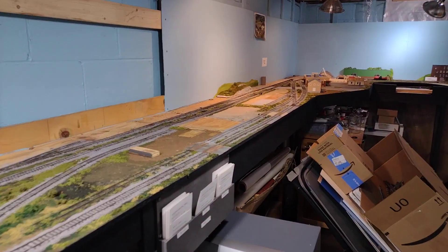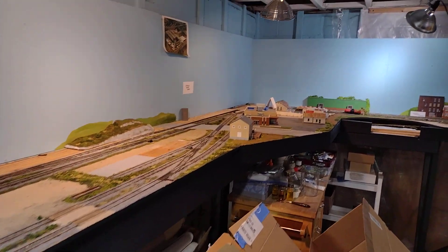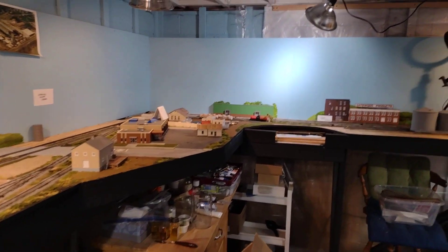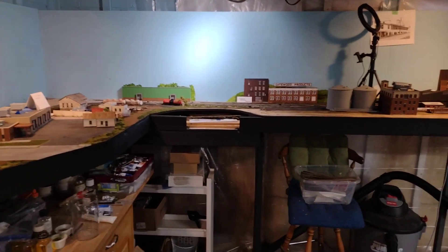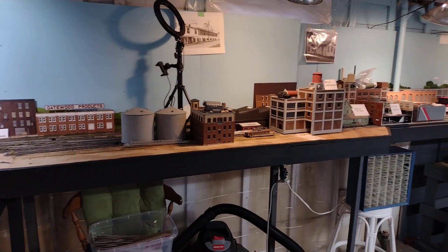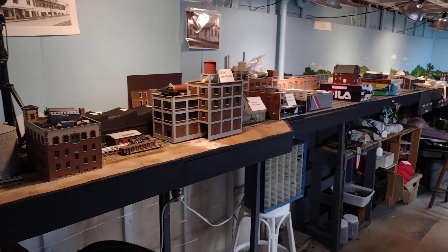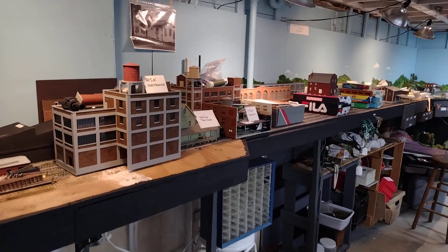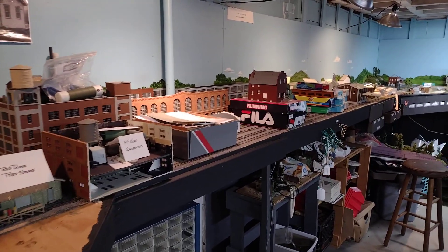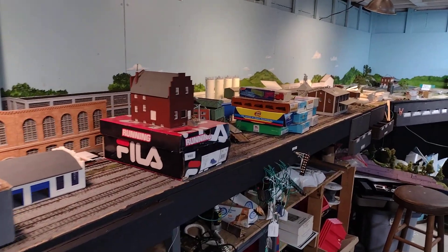There are a couple of buildings still down here that need to come up, and they will when I get to it. I'm saving all of the backdrops, all the wood, the wiring, and the screws that come with it. All of the buildings are going to be safely put away in boxes and containers, marked appropriately for what they are.